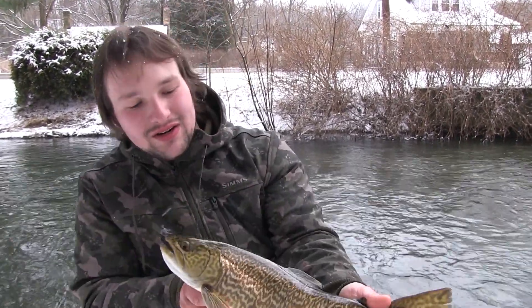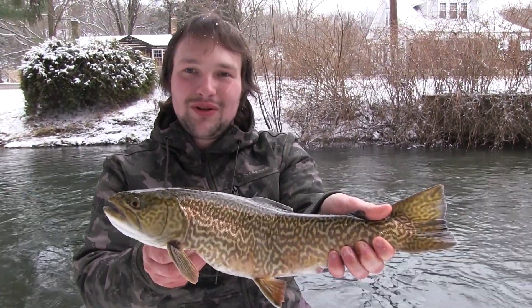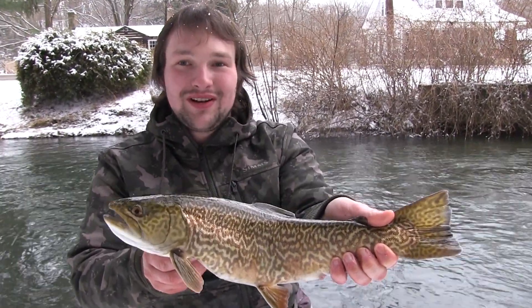I got my first ever tiger trout. Gorgeous fish. Probably around 18 inches. Good, healthy fish. We're going to get him home and maybe we'll get another one.